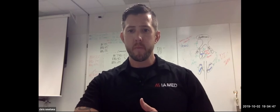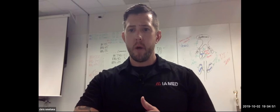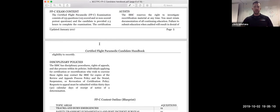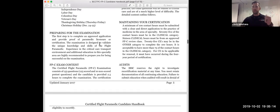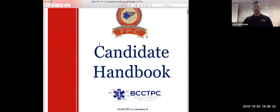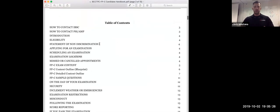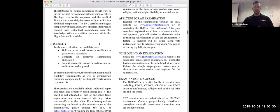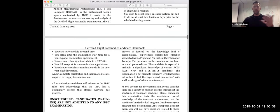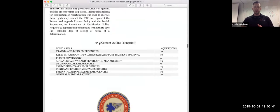So what does an exam blueprint look like? I'm pulling it up on my screen now. We'll look at the blueprint for the FPC — we also have one for the CCPC and CFRN. This is downloaded directly from the IBSC website. It has a table of contents, guidelines on how to schedule an examination, who's eligible, and continuing education hours. A lot of people don't take advantage of these and look into them more closely.